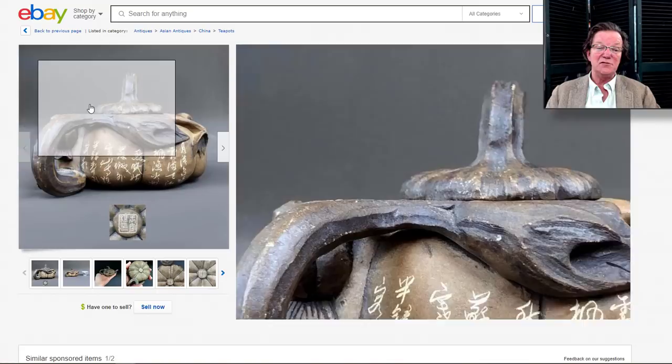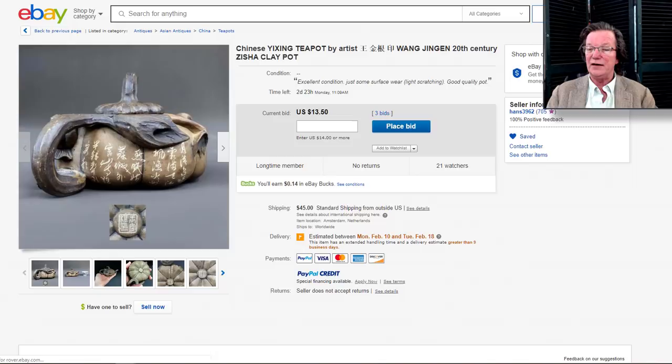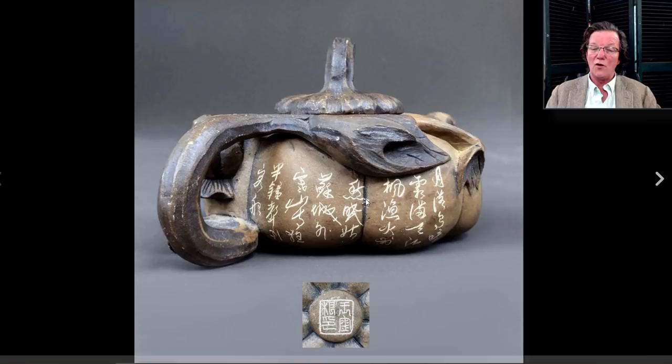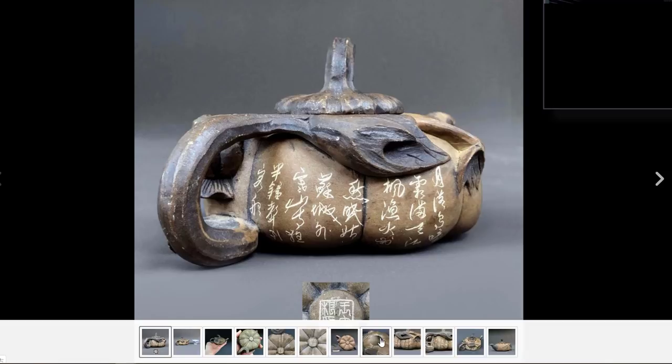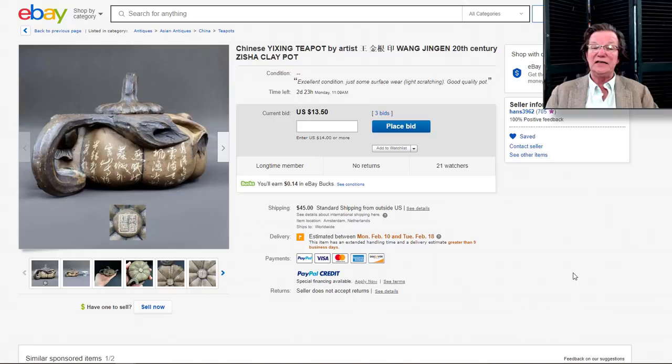On to this interesting 20th century piece of Yixing I mentioned before. This is our friend Hans — username Hans 3962 — and this is a nifty 20th century signed pot in a melon, gourd, or squash form. The stopper handle on top looks like a pumpkin with vines coming up over it, signed on the bottom, all hand done. I like it — very rustic. It's only up to $13 to $14 and has a couple of days to go.